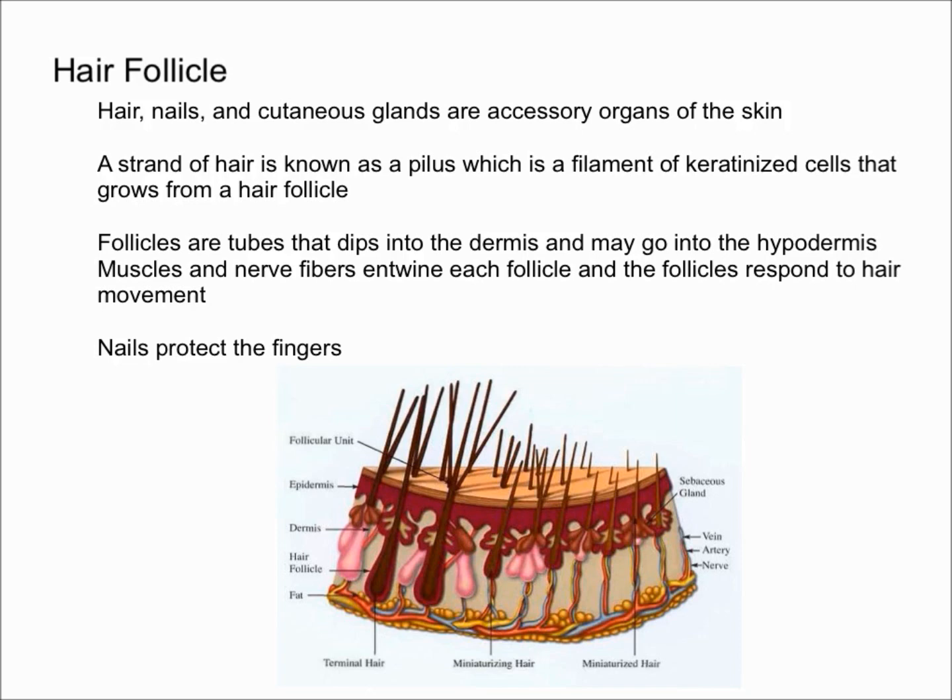Hair color is created by pigment cells producing melanin in the hair follicle. When you age, the pigment cells die, and that's why your hairs turn gray and white. That pretty much sums it up for hair follicles.